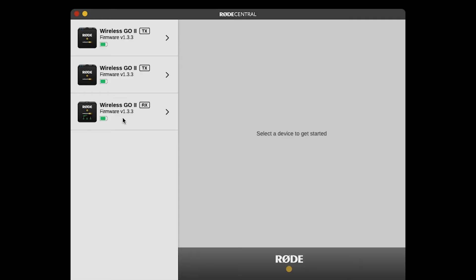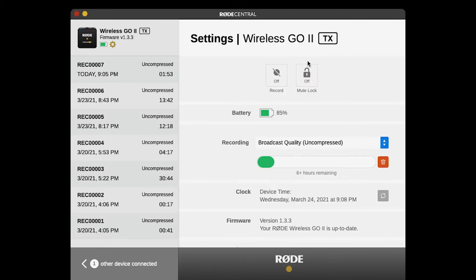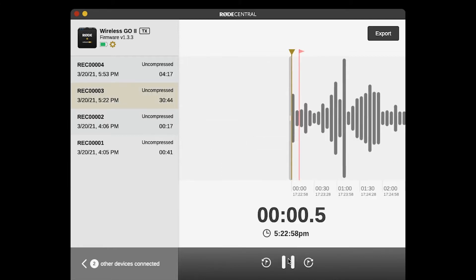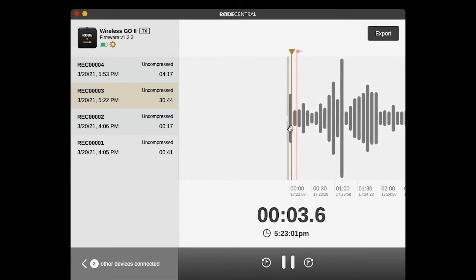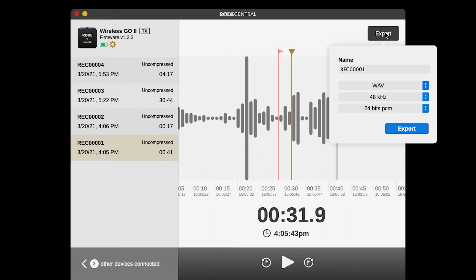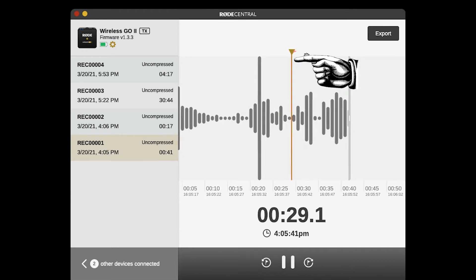For even more control you can connect your receivers and transmitters to a computer and open up the Rode Central app. This is where you can change the gain mode from coarse to fine, giving you 10 adjustments instead of just 3. You can also turn on the onboard recording — each transmitter has 24 hours of onboard recording. You can select uncompressed with 7 hours record time or compressed with 24 hours. The recordings are done automatically, and once you've reached the maximum record time the receivers automatically delete the oldest recordings. You can access these files inside the Rode Central app where you can play back and download in several formats. It even displays place markers where your transmitter lost contact with the receiver.